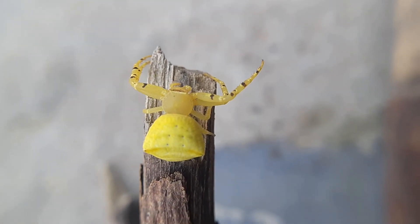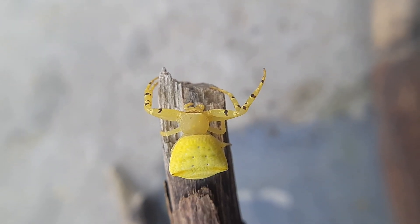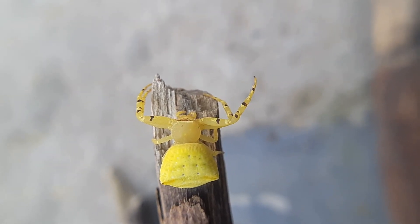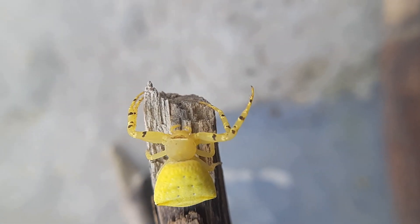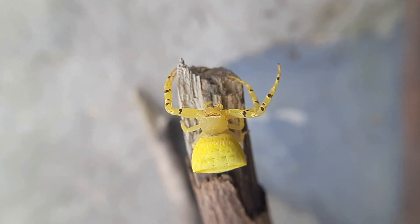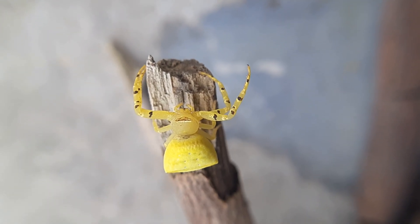One of the most remarkable features of Thomasus spectabilis is its ability to change color to match its surroundings, making it an excellent ambush predator. Its flattened body and laterally extended legs allow it to move sideways, resembling a crab, which gives rise to its common name.